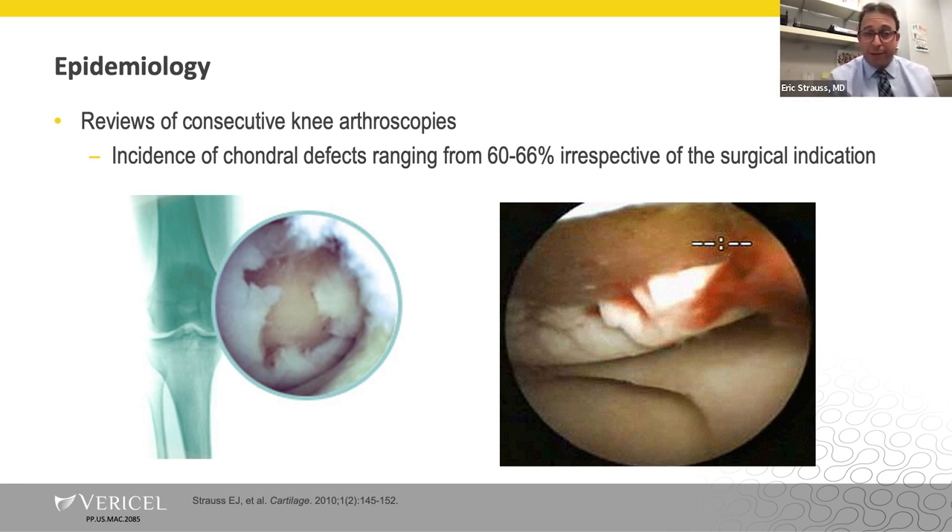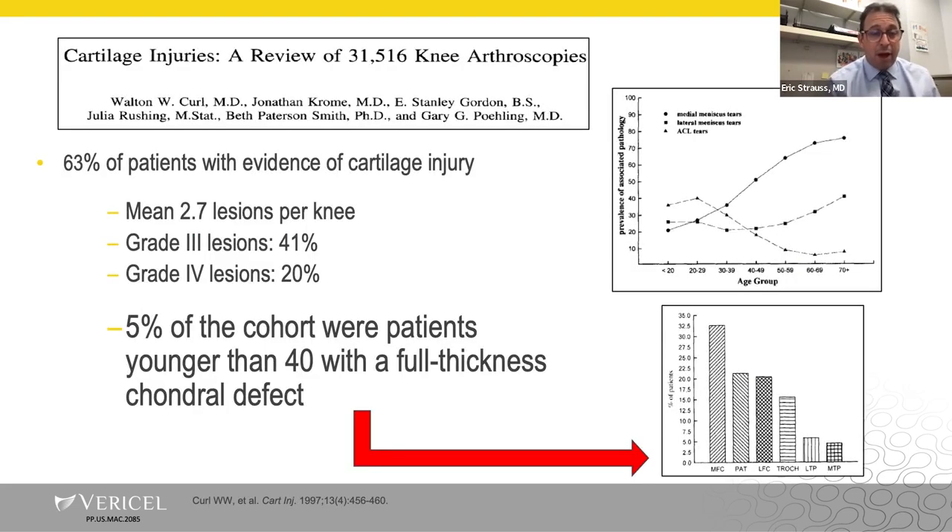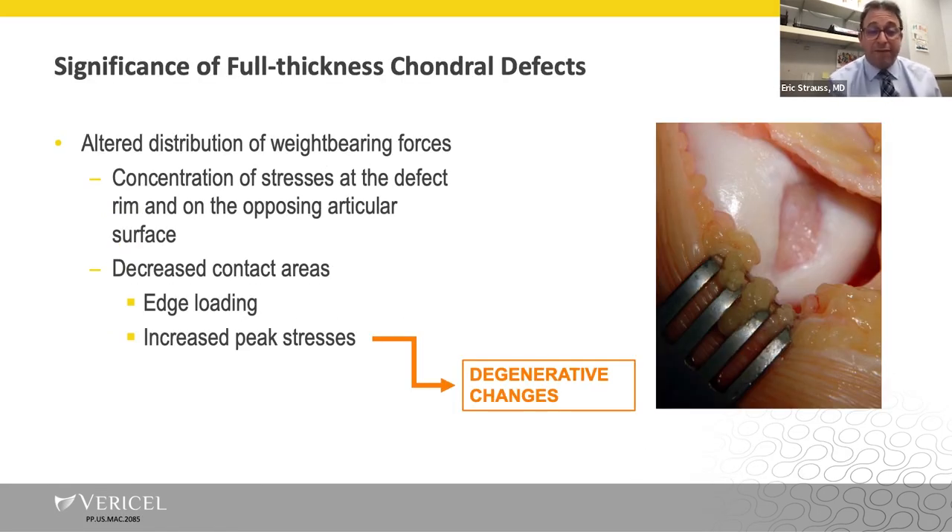There have been numerous epidemiologic studies showing the prevalence of cartilage disease. Large studies looking at consecutive knee arthroscopies show an incidence of chondral defects ranging from 60 to 66%, irrespective of surgical indication. The CURL study looked at almost 32,000 consecutive knee arthroscopic cases and noted a 63% incidence of cartilage injury. Their data demonstrated that 5% of the cohort were patients younger than 40 with a full-thickness chondral defect — and 5% of 32,000 is 1,600 young active patients with a chondral lesion that is not going to heal on its own and has the propensity to increase in size and cause future problems.